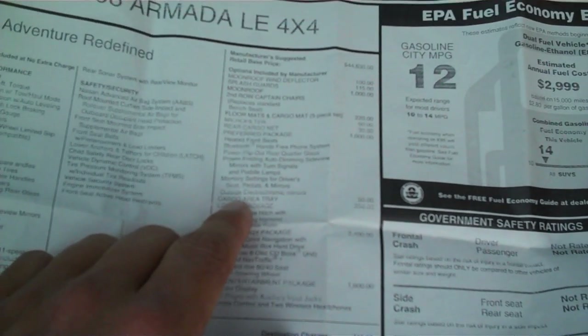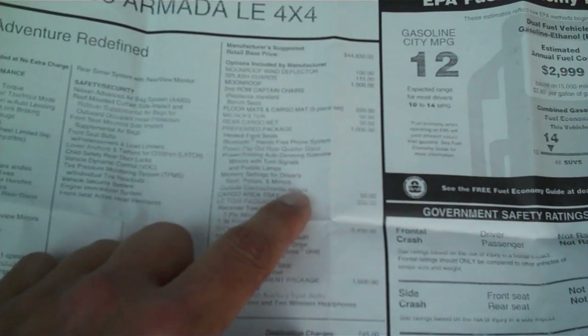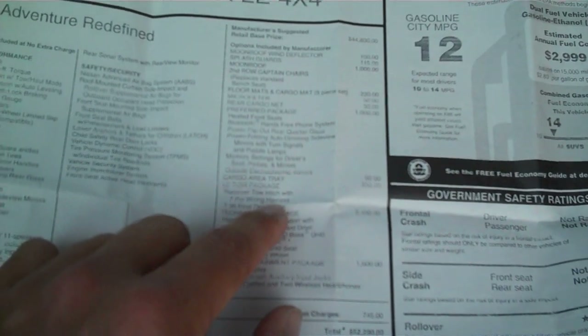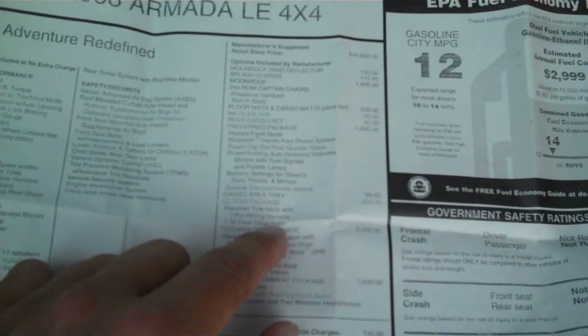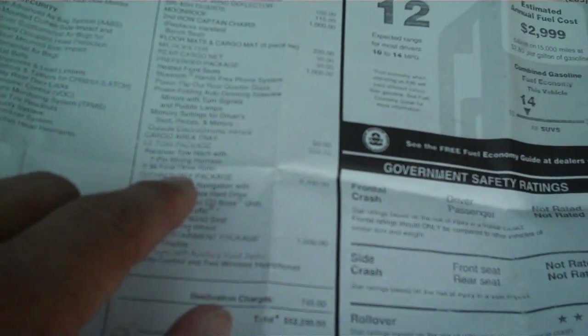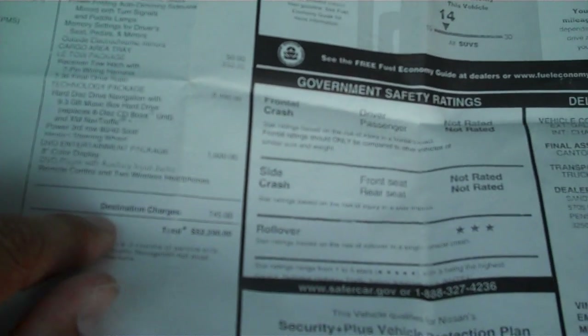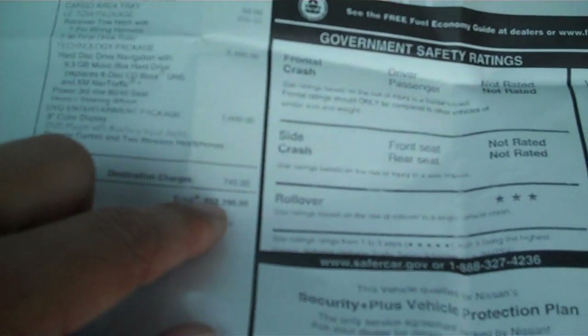Seat, pedals, and mirrors. Outside electromatic mirrors. You got a cargo area tray. You got the LE tow package which was the receiver tow hitch with a 7-pin wiring harness, 3.36 final drive ratio — can't beat the towing capacity with the 3.36 final drive in it. Technology package: hard disk navigation, 9.3-gig music hard drive with XM nav traffic, power third row 60/40 folding flat, heated steering wheel, DVD entertainment package which was $1,600, 8-inch color display, remote control, and two wireless headrests. All that comes to $52,290 when it was brand new.